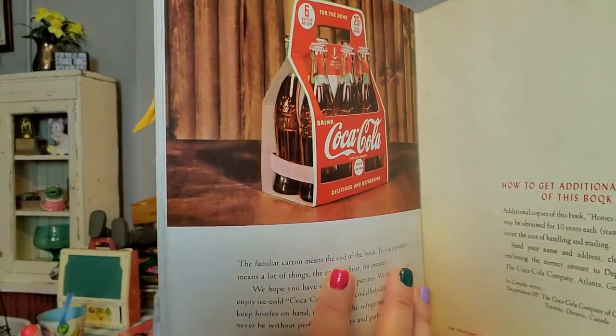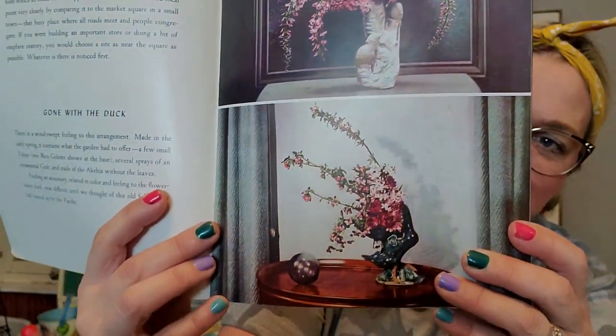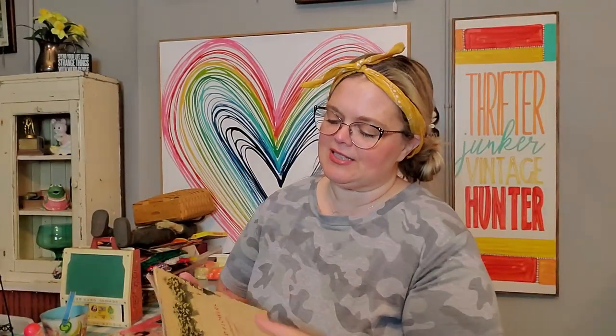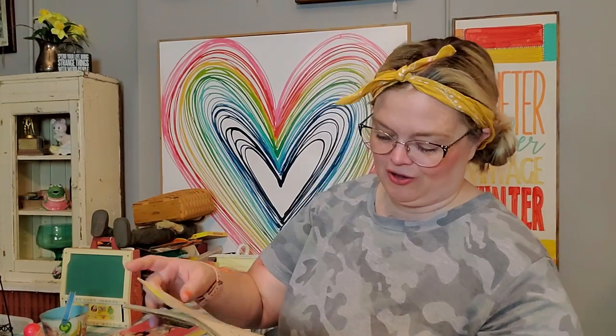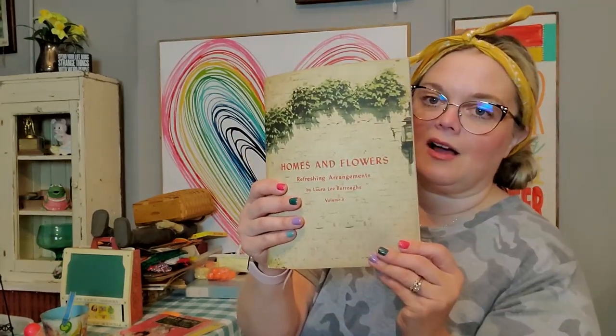I also got this little book — 'Homes and Flowers: Refreshing Arrangements,' volume three. The pictures in here are just great. It gives you ideas of how you can set your table setting with different kinds of floral arrangements. I like to look at these pictures to get ideas of how people were putting their floral decor in planters and stuff that we find. I paid a dollar for this book. It's from 1942 and it's from the Coca-Cola Company. I thought it was a lot of fun.